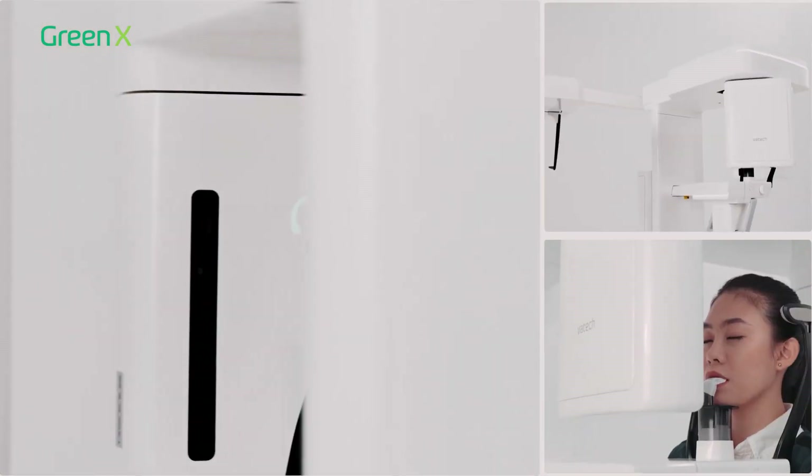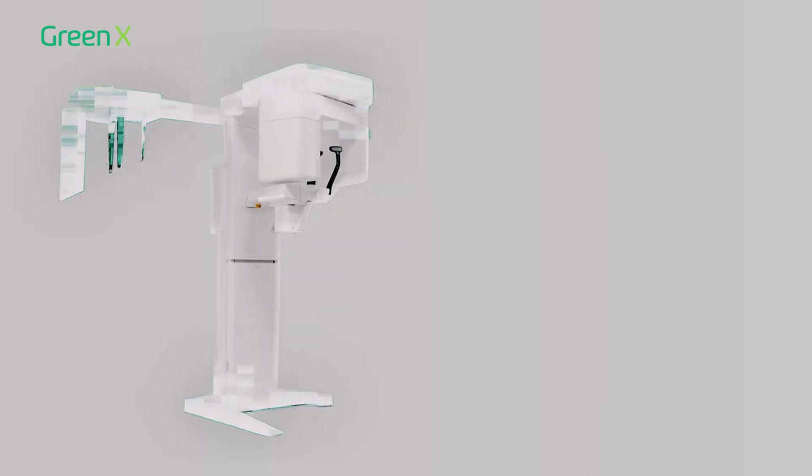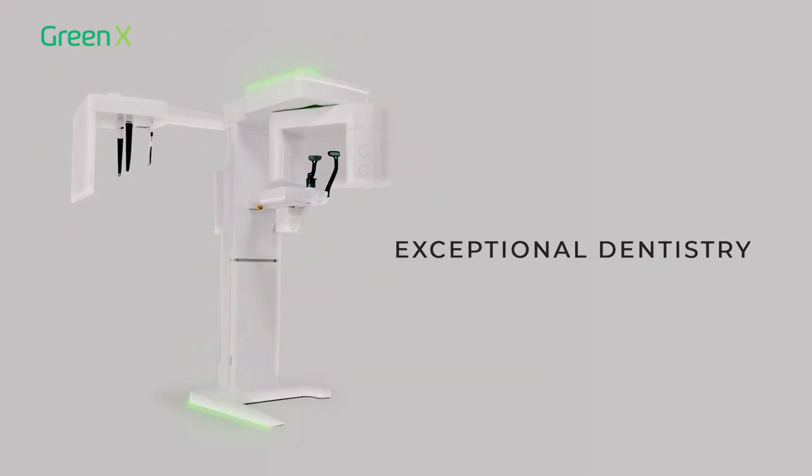As you embark on this journey with Vartek, envision a tomorrow where your practice achieves new heights, delivering optimal care that transforms lives. Together, let's embrace a future of unparalleled success and exceptional dentistry.